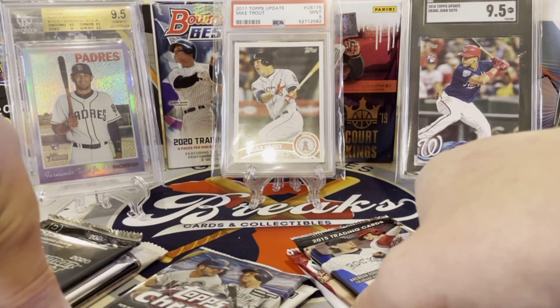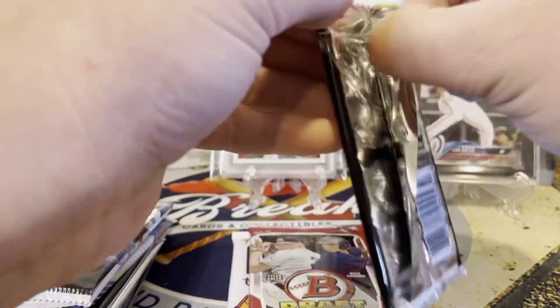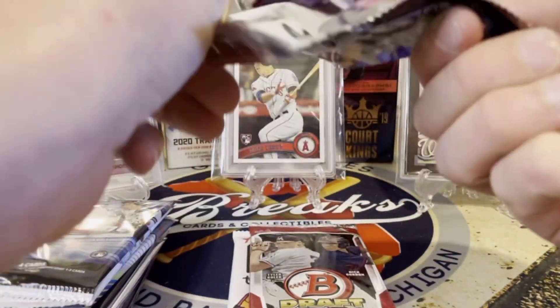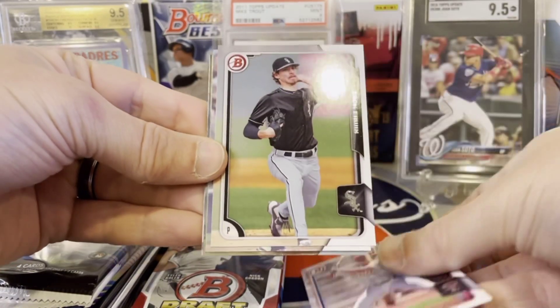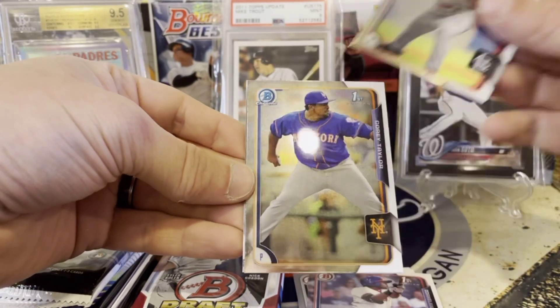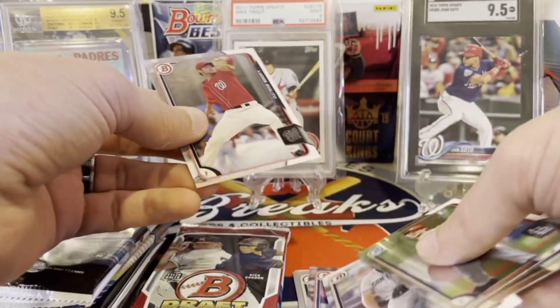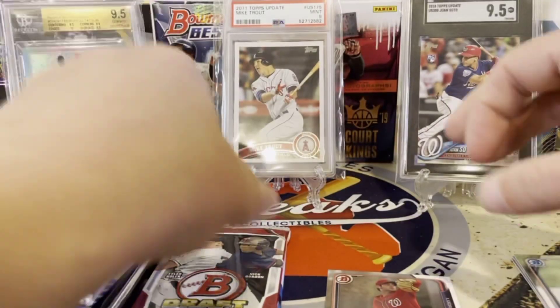We're going to save those for last and go in order. Let's see what's in our 2015 Draft pack. These draft packs can be deceiving because they're in a lot of stuff, but there's some really good prospects still — guys that have performed well, and a chance at autos and refractors. We got Lucas Williams, Zach Erwin, Randolph, Jake Woodford, Cory Taylor, then the first Bowman Chromes: Taylor McGill and Lucas Giolito. Bet the Nationals would have liked to keep him. First pack — nothing too crazy, some decent prospects.